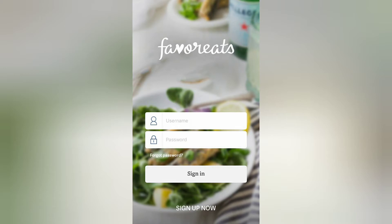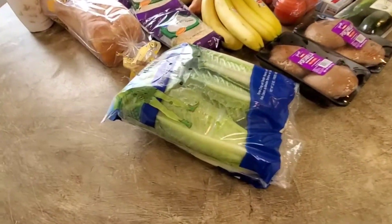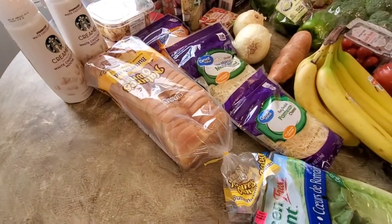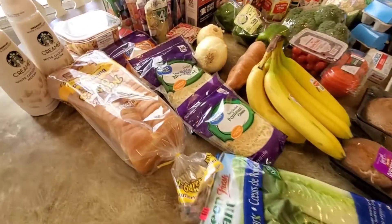Now let's get into our grocery haul. Here is everything that I got between Walmart and Aldi for our two-week grocery haul. I started off with some romaine lettuce. We're going to make some BLTs so I went ahead and got a loaf of bread as well. I'm going to use whatever's left of the lettuce to make salads through the week.